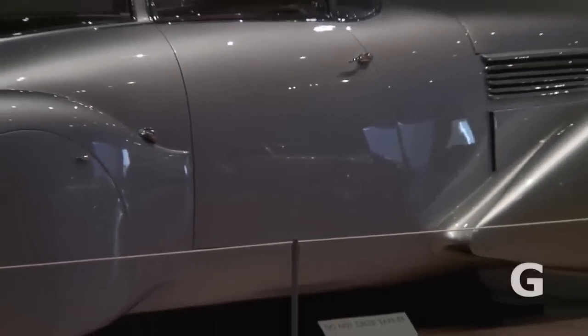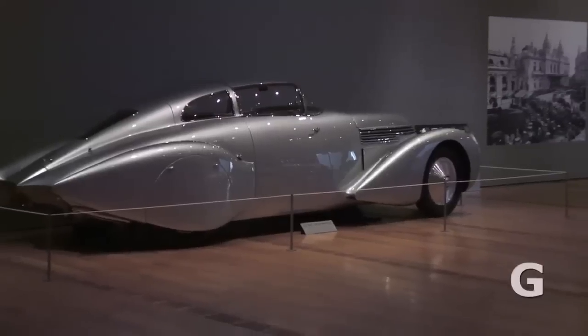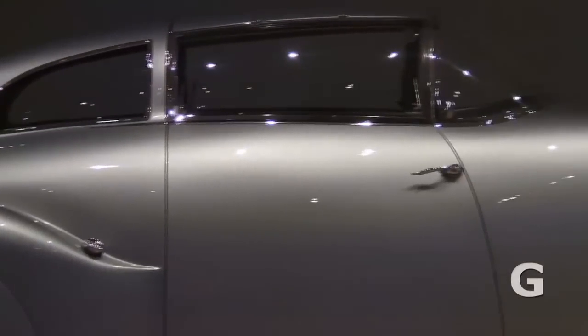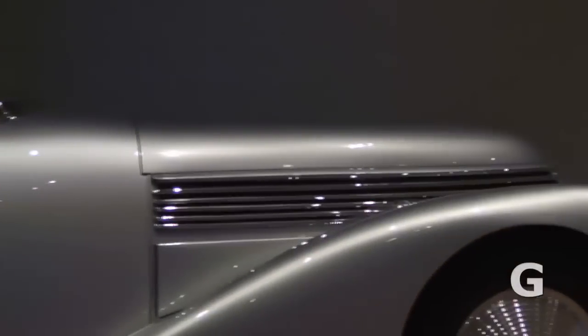They really document the time period and the aesthetics of the time period, and they are custom done — it's as if the patrons, just as one would commission a portrait or a piece of art, commissioned these automobiles. At least the pre-wars were commissioned by Clark Gable and his wife Carol Lombard. In our minds, they really are art.